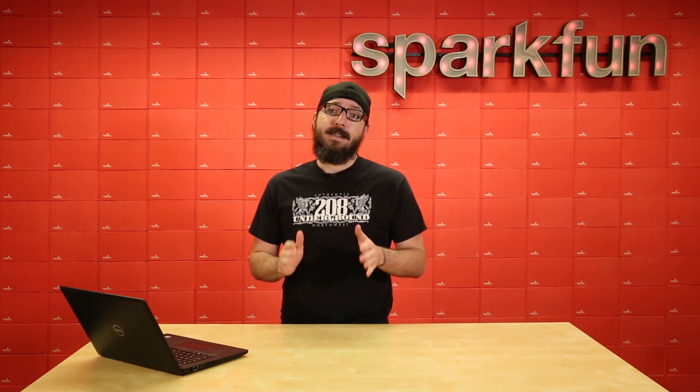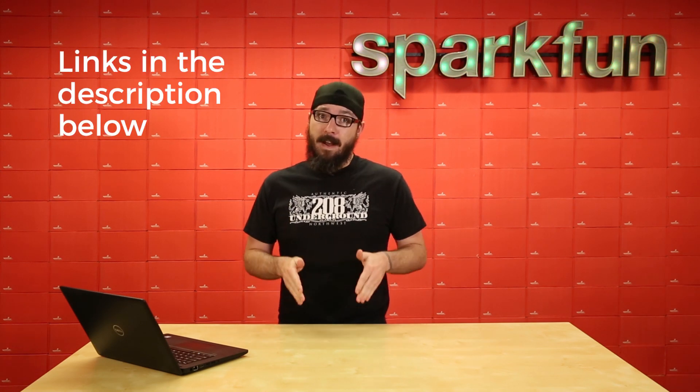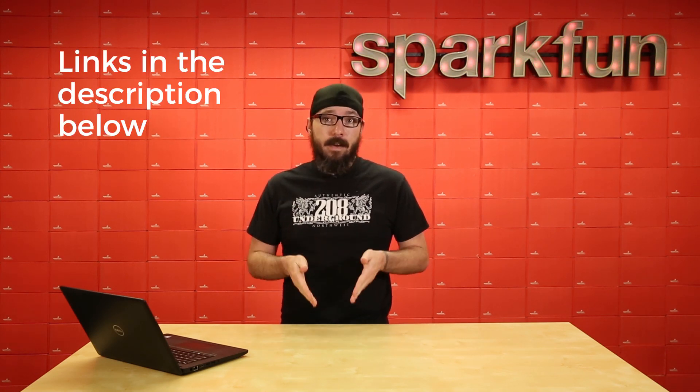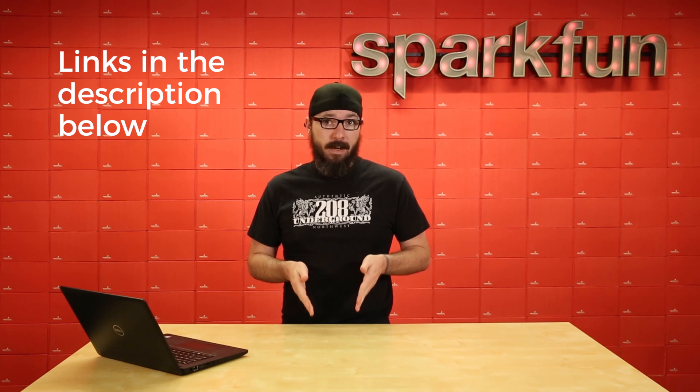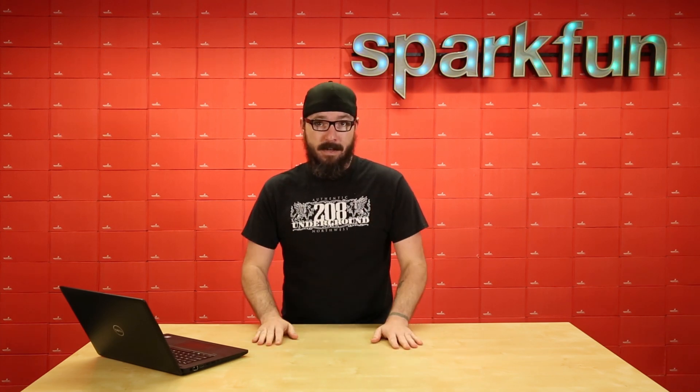We cannot wait to see what you make because it's going to be a great competition. All the links are provided in the description below, including the competition page, so make sure you check those out and apply and get your project in before January 26th, 2020. Go out there and start something.